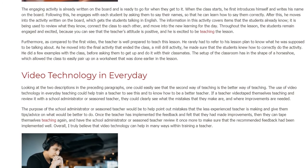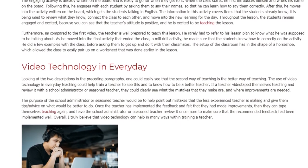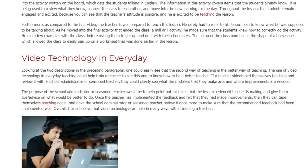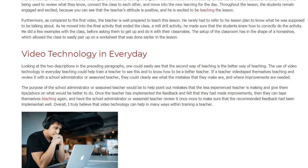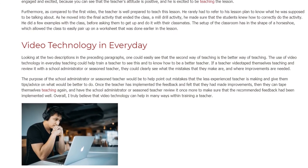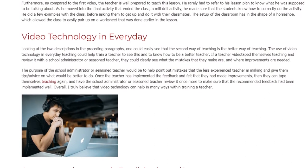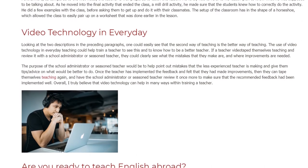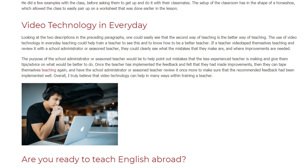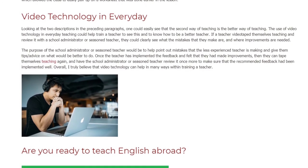The setup of the classroom was in the shape of a horseshoe, which allowed the class to easily pair up. Video technology in everyday teaching could help train a teacher to see this and know how to be a better teacher. If a teacher videotaped themselves teaching and reviewed it with a school administrator or seasoned teacher, they could clearly see what mistakes they are making and where improvements are needed.